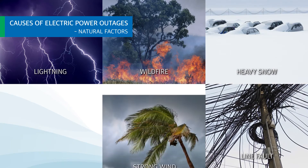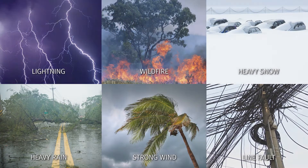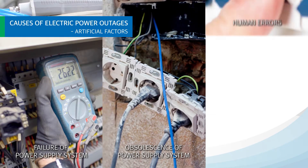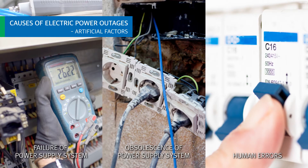Natural factors include lightning, wildfire, heavy snow, line fall, strong wind, and heavy rain. Artificial factors include equipment failure, and obsolescence of power supply systems and human errors related to operation and maintenance.